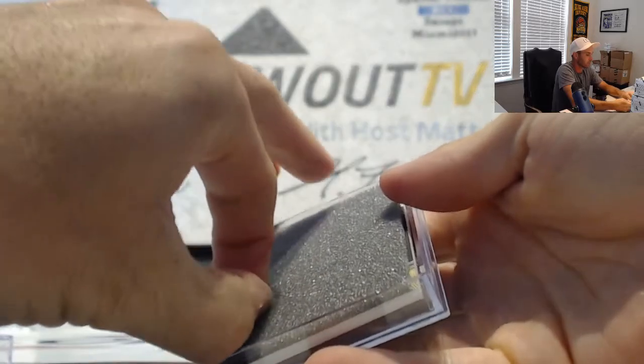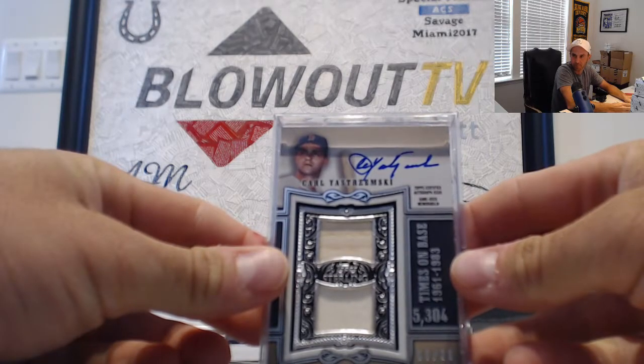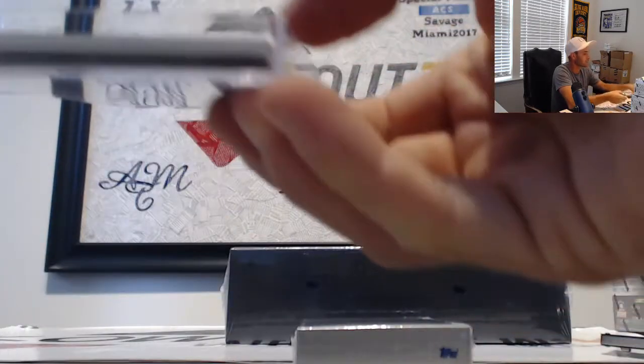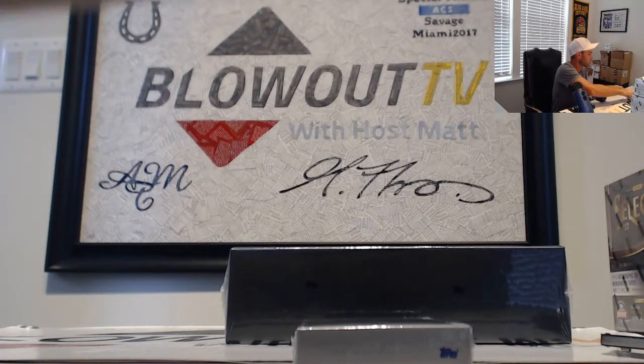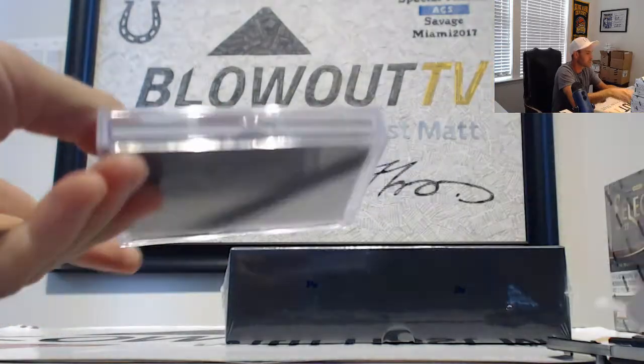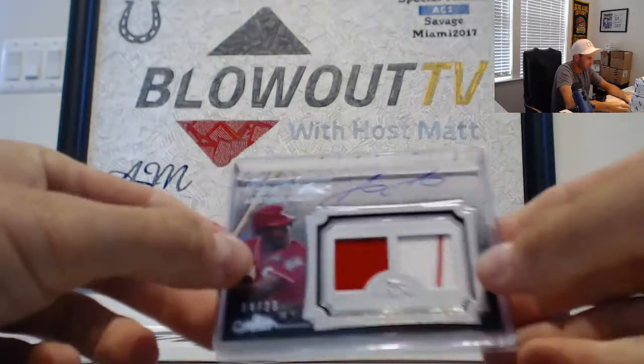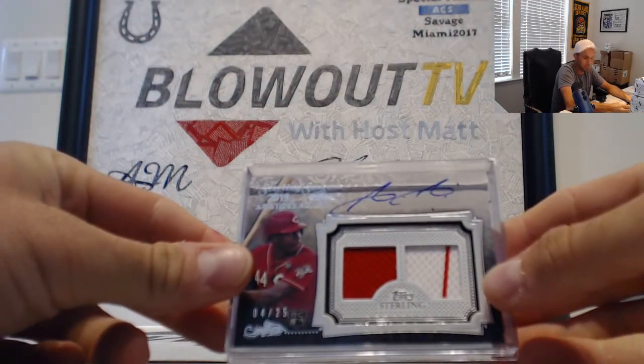Next box — Hall of Famers. I want to see some nice patch. Carl Yastrzemski, number 5 of 25. We found Yaz! And 2020 rookies — this one is Aristides Aquino, number 4 of 25.